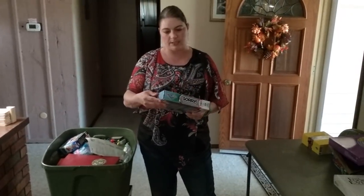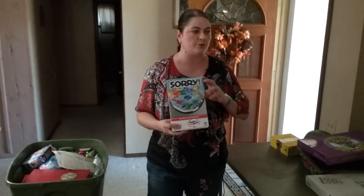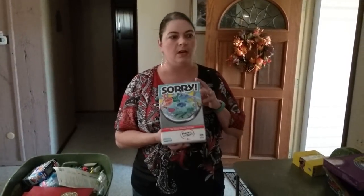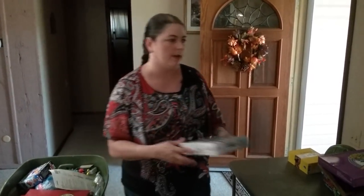We've also got Sorry Fun on the Run — it's a travel board game. I'm thinking about $10 on Amazon as long as all the pieces are there.